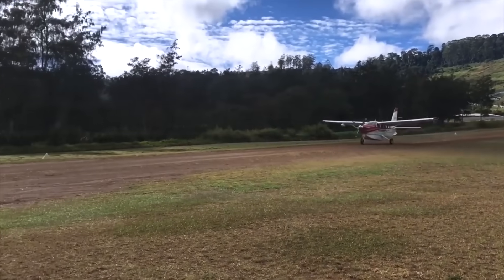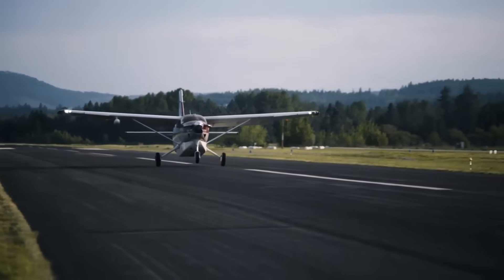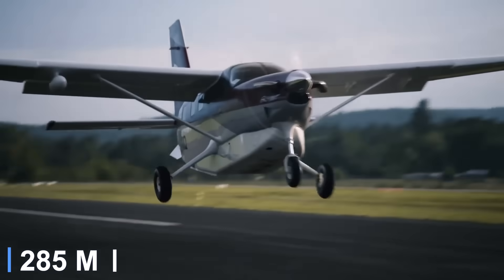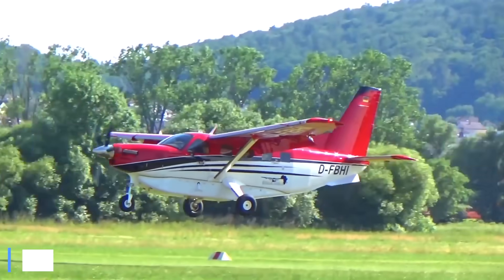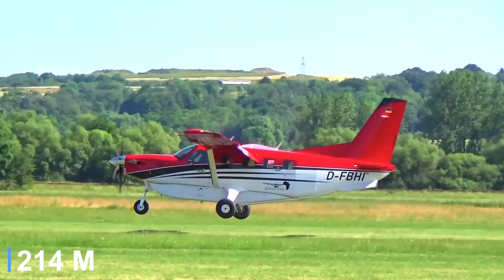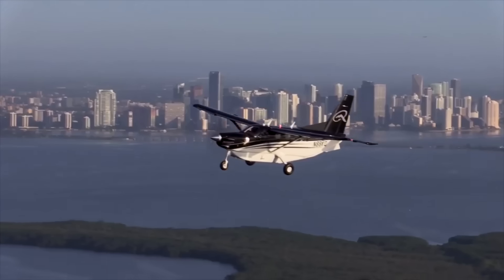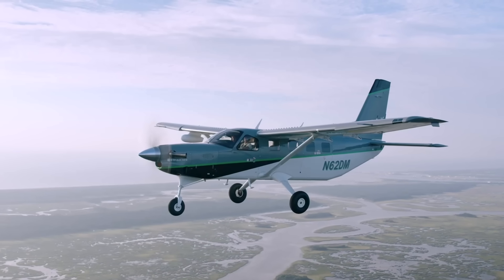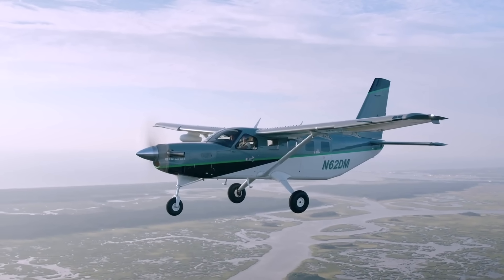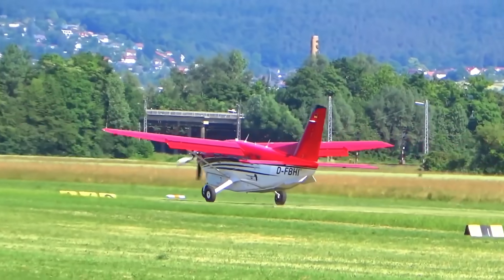The Kodiak 100 can take off in just 934 feet at maximum takeoff weight and land in about 705 feet, allowing it to reach remote strips cut into jungles, mountains, or riverbanks with ease. Its advanced wing design with high-lift devices ensures excellent low-speed handling, while the robust landing gear absorbs the punishment of unimproved runways.